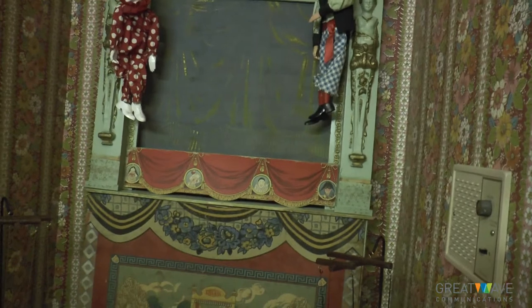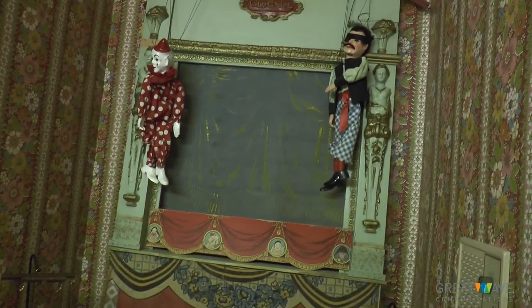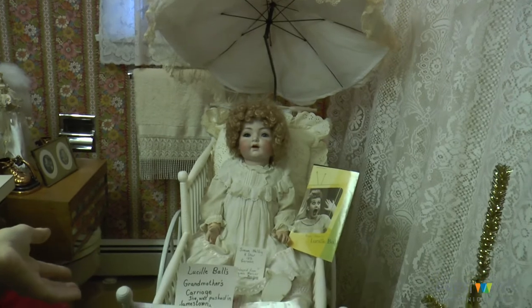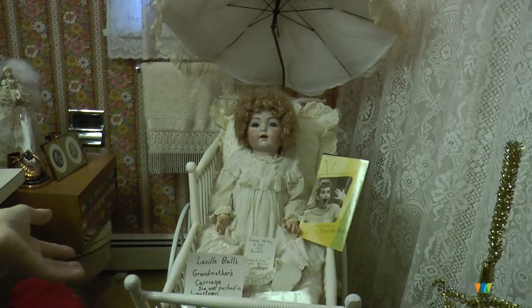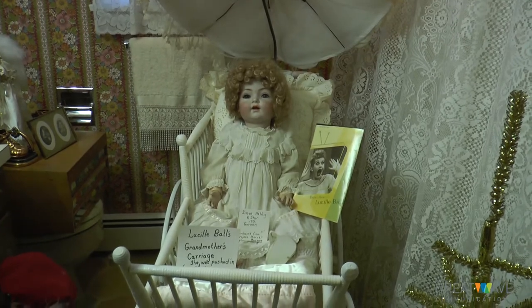That's a French Punch and Judy stage from Paris, France — 1800s — with the original drop-down curtain. And Lucille Ball's carriage as a child — her grandmother owned it, and Lucille Ball rode in it. We picked the doll that reminds us of Lucille Ball, a Kstar Simon Helbig from the 1800s.